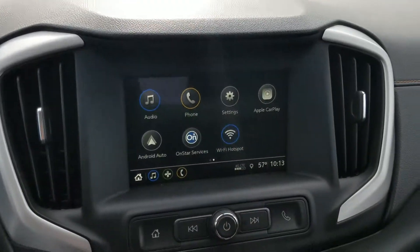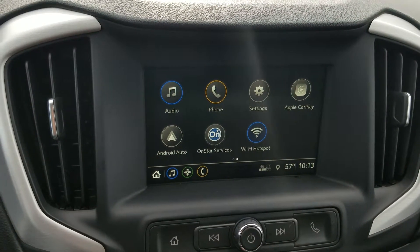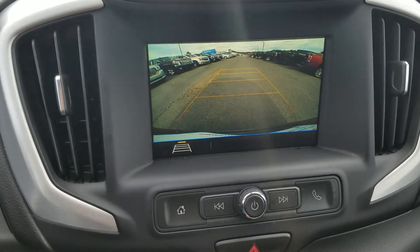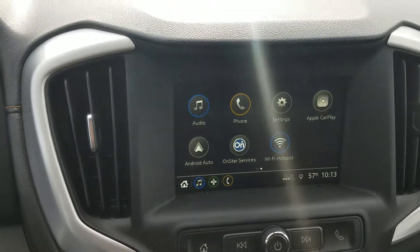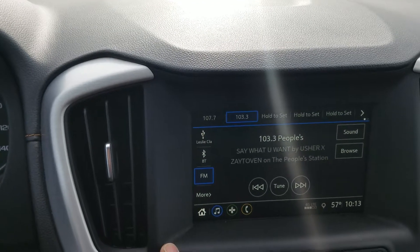You do have your infotainment system fully equipped with Android Auto and Apple CarPlay. It also features your back up camera, and of course you're going to have your XM radio on there — touchscreen integrated.